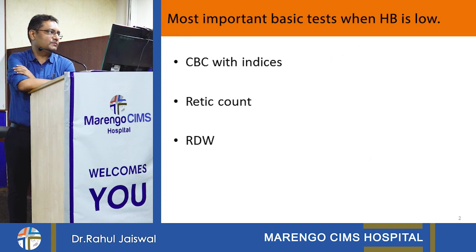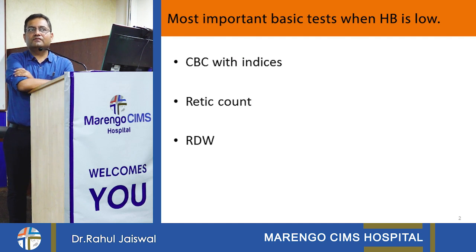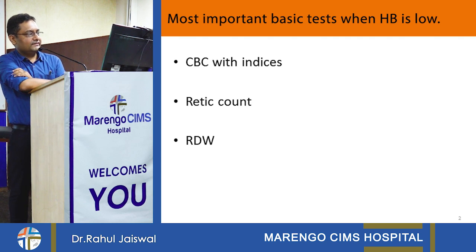When we see the file of the patient and the patient is having low hemoglobin, there are three important things we have to see first. We have to see CBC with indices — we have to ask for the whole indices, not only hemoglobin. Many times only hemoglobin is done, but that is not sufficient for the evaluation of anemia. We have to get a whole hemogram with all the indices.